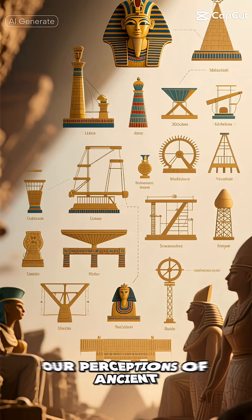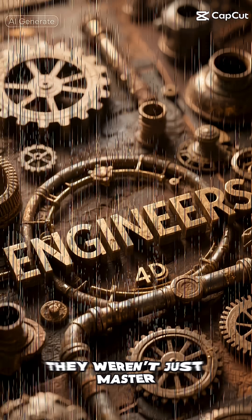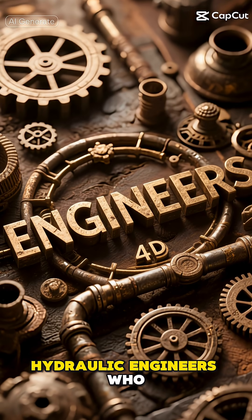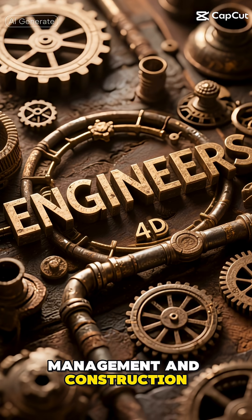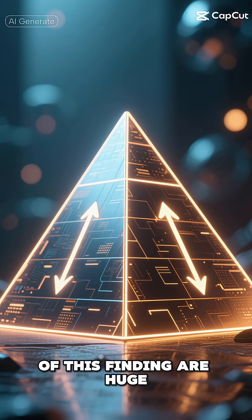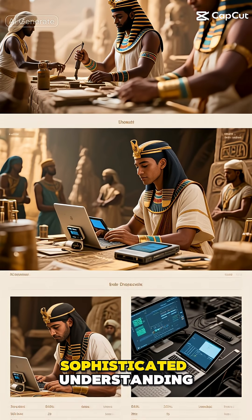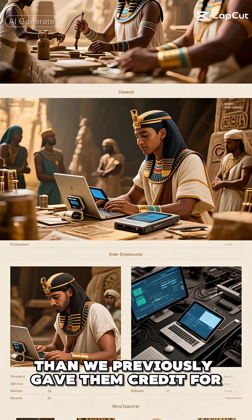This discovery also challenges our perceptions of ancient Egyptian technological capabilities. They weren't just master architects and astronomers — they were advanced hydraulic engineers who understood complex principles of water management and construction that we're only now beginning to fully appreciate. The implications of this finding are huge, suggesting the ancient Egyptians had a far more sophisticated understanding of engineering than we previously gave them credit for.